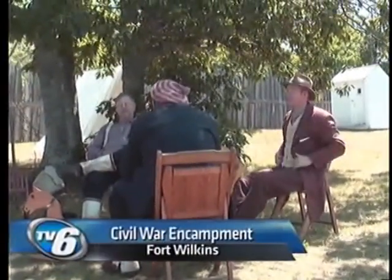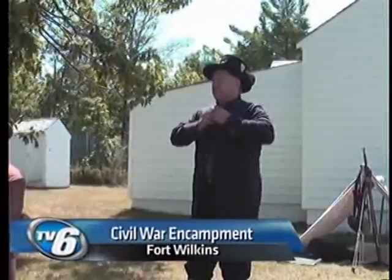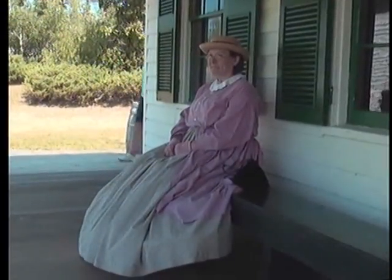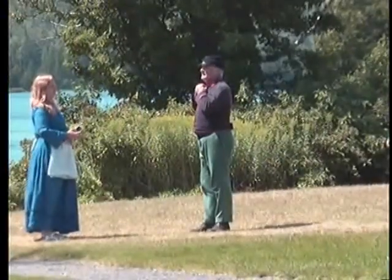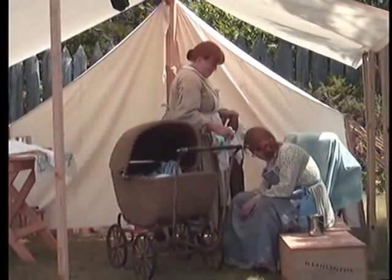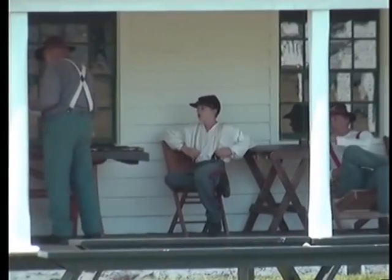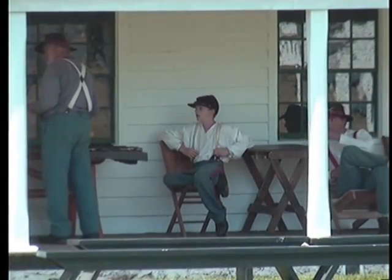You've just stepped into the late 1800s during the Civil War era. Men are dressed in wool uniforms, women are in full-length dresses, all walking around Fort Wilkins. That's the purpose of the 27th Annual Battery D Civil War Encampment. It brings you back to a simpler time and brings history to life for people.